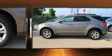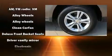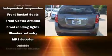Comfort and convenience were prioritized within, evidenced by amenities such as a tachometer, variably intermittent wipers, a trip computer, an outside temperature display, remote keyless entry, and one-touch window functionality.